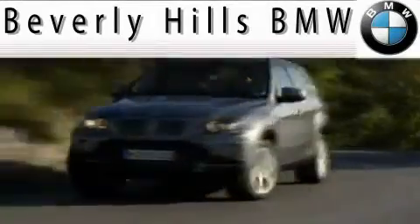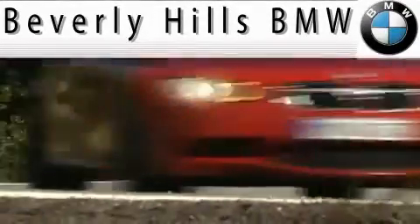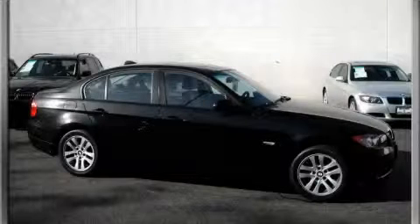Another fine vehicle offered by Beverly Hills BMW. This is a 2006 BMW 325, a drive in shape that provides endless luxury.